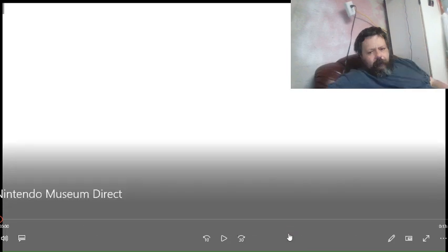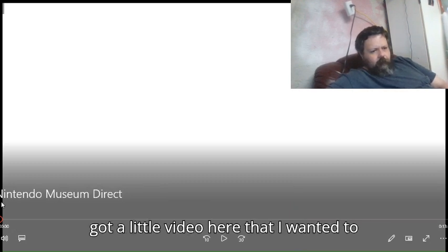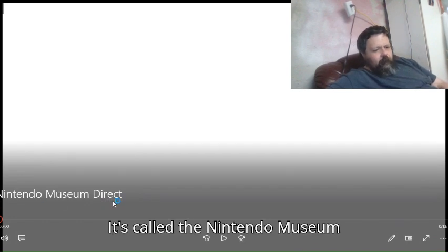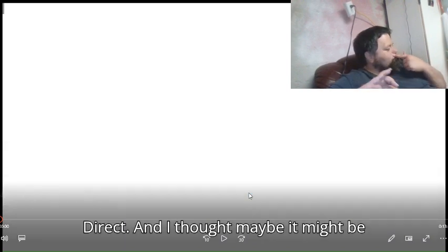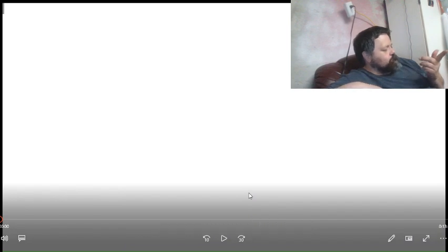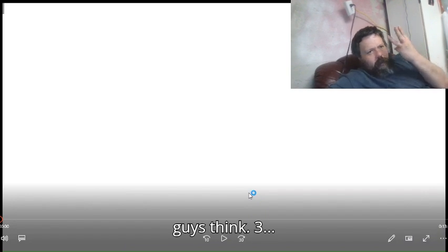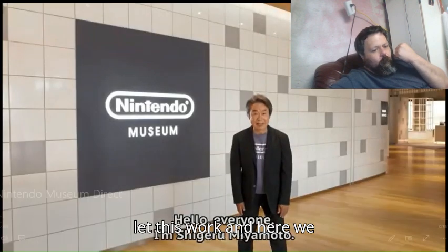How y'all doing out there, guys? So anyway, what I got for you today is I got a little video here that I wanted to check out and see how you guys feel about it. It's called the Nintendo Museum Direct. I thought maybe it might be fun to check it out and see what you guys think. Okay, three, two, one. Please let this work, and here we go.